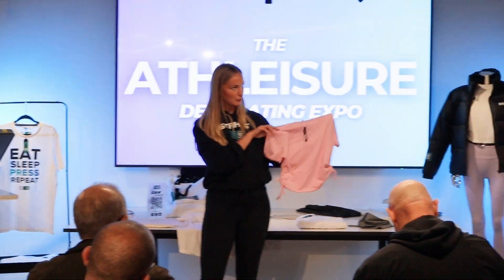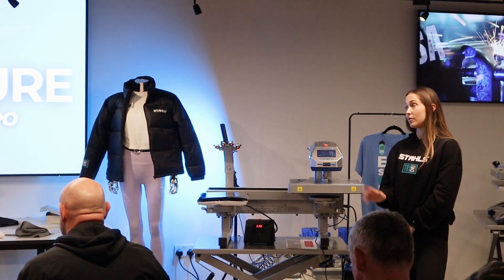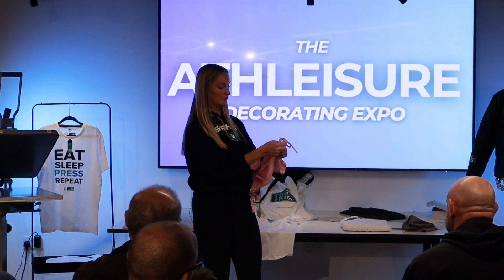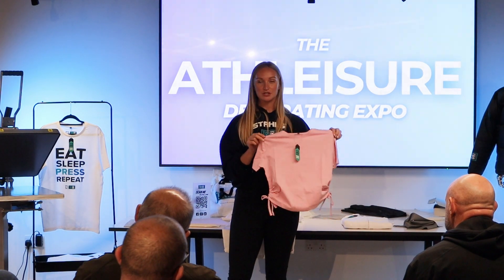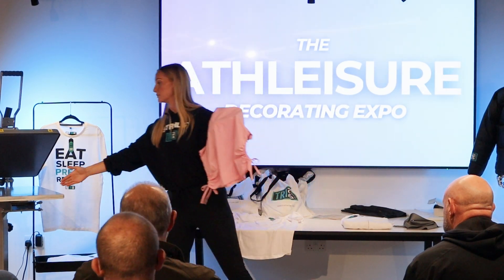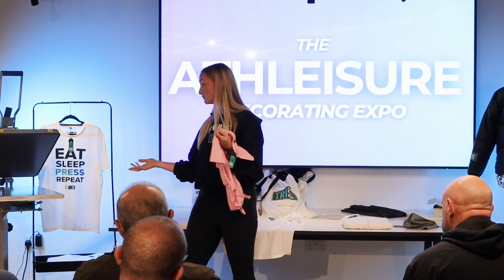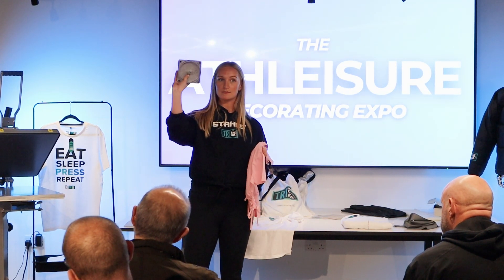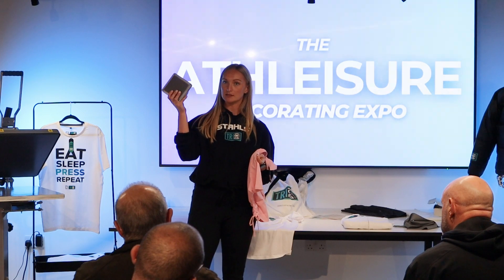Next is the ruched crop tee — one of TriDry's new spring best sellers. The problem with printing on this garment is that the ruching details on the side mean the pressure wouldn't be 100% even across the platen, and because it's cropped it would only reach partway up. Option A: swap out the lower platen for a smaller size — Hotronix machines allow you to release the lower platen and swap it using the pins on the bottom. There are around 14-15 sizes and shapes available.